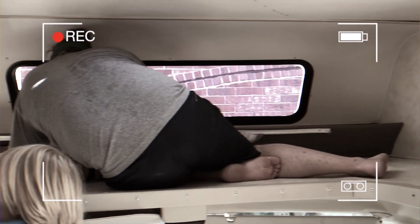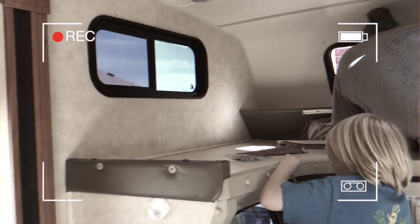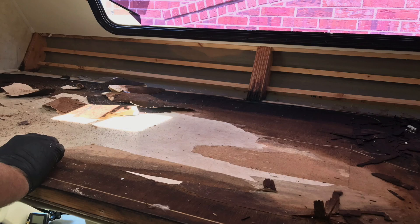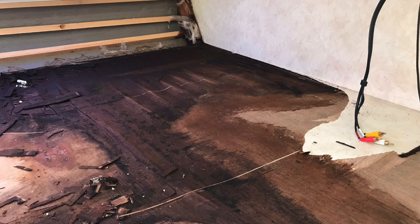So we started taking out all the trim — that was ambitious. We took out all the cushions, all of our stuff, the mattresses, additional blinds we had missed, stuff out of cabinets. We took all the pictures off the walls. We really thought we'd be painting, but then we found some rot, and that was no bueno. It was all up here.